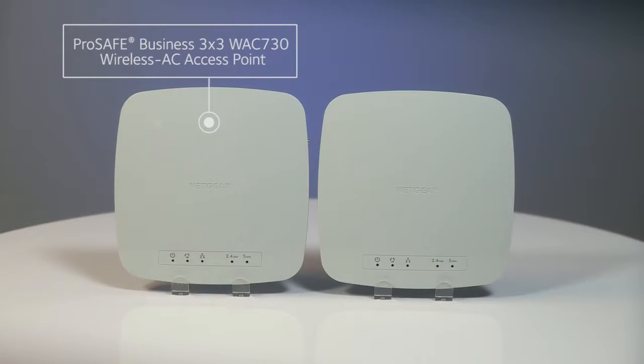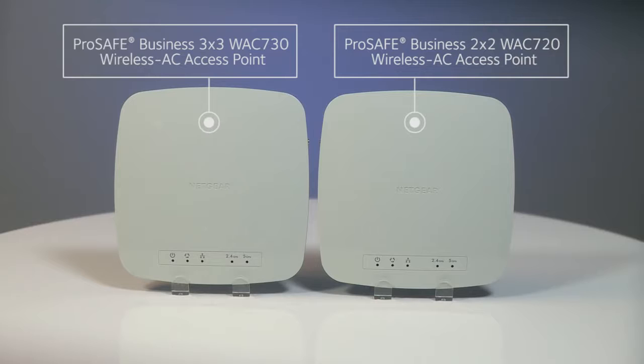The ProSafe Business 3x3 WAC730 wireless AC access point and the ProSafe Business 2x2 WAC720 wireless AC access point.